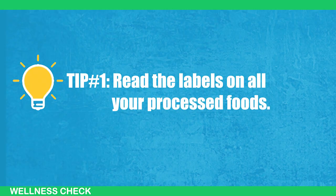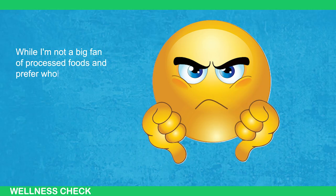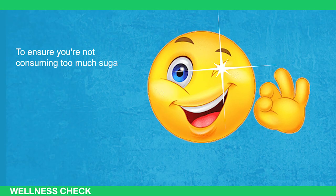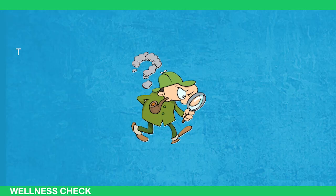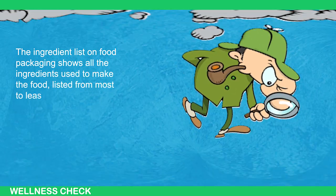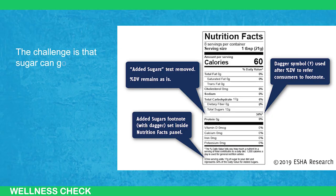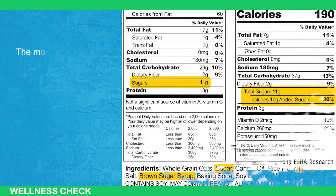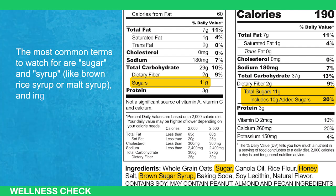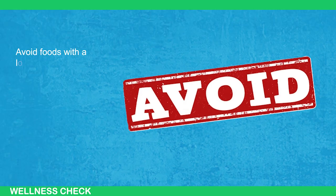Tip number 1: Read the labels on all your processed foods. While I'm not a big fan of processed foods and prefer whole foods, sometimes processed foods are unavoidable. To ensure you're not consuming too much sugar, always check the labels on these products. The ingredients list shows all ingredients from most to least. Check this list for names that indicate added sugar — sugar can go by about 60 different names. The most common terms to watch for are sugar and syrup, like brown rice syrup or malt syrup, and ingredients ending in -ose such as glucose, fructose, and dextrose. Avoid foods with a lot of these sugars.